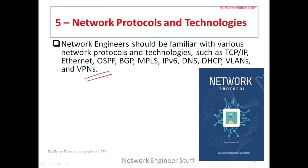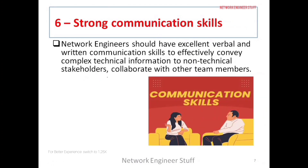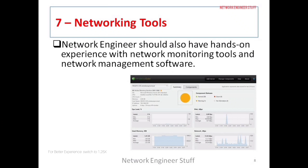The sixth skill is strong communication skills. A network engineer should have excellent verbal communication as well as written communication — like email writing. This is very important because a network engineer will have to communicate with both technical colleagues and non-technical stakeholders.